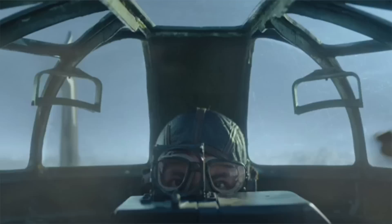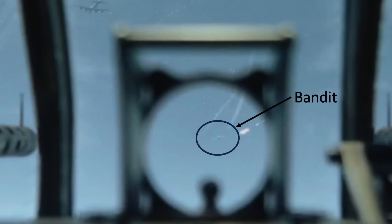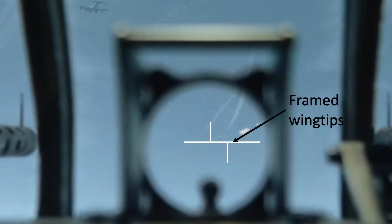Item 4: no K-3 sight head illuminated reticle lines. Since the camera is panning from the gunner's view, illuminated reticle horizontal and vertical lines would be expected. The CGI team could have easily added sight head illumination lines framing the interceptor's wingspan centered in the sight window.